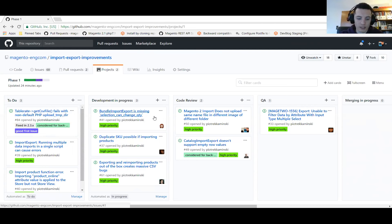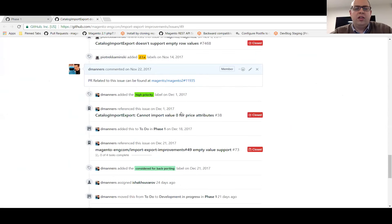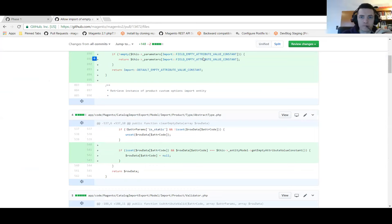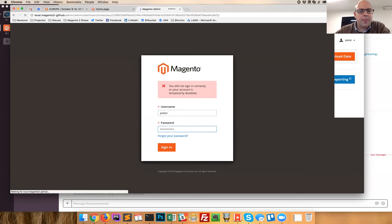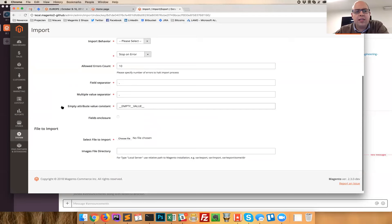Peter has been working on the catalog import-export empty row values. He's created changes in the codebase this week. In the system import form for products, there is a new field called "empty attribute value constant." This is a default value but you can change it if you want to use another value.